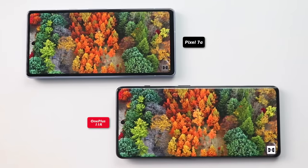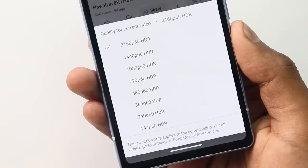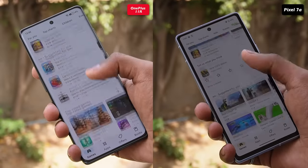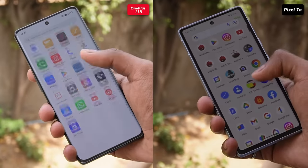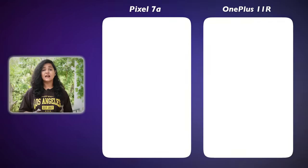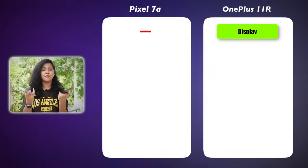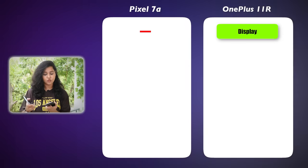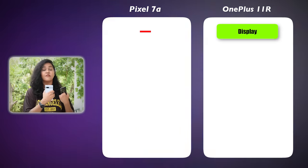When I used both phones indoors watching content, it was good — I was getting SDR support on Netflix and could watch YouTube videos. But outdoors in harsh sunlight, OnePlus was very bright while I was struggling with the Pixel 7a. So if you have heavy outdoor usage, you need to think twice before buying the Pixel 7a. If you ask me which display I prefer, without doubt, OnePlus 11R is far, far superior.